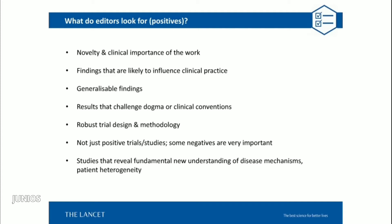I'll pause here because a question has come in from a listener asking about correspondence and whether these are commissioned. They are not commissioned. We get correspondence submissions on a variety of topics — it can be simply related to the topic of the journal, or it can be in direct reference to a paper we've published. We certainly consider unsolicited correspondence.